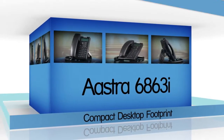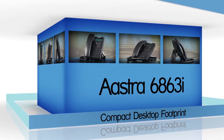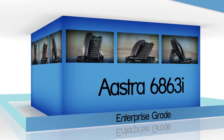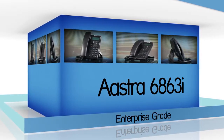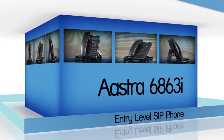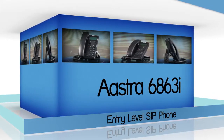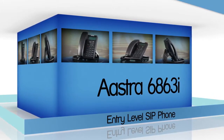The Astra 6863i delivers exceptional value in a compact, enterprise-grade SIP desktop phone. With a sleek and thin modern design, the 6863i is an ideal option for professional workers in any business environment that have light telephone use requirements.